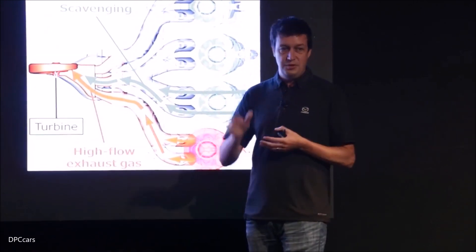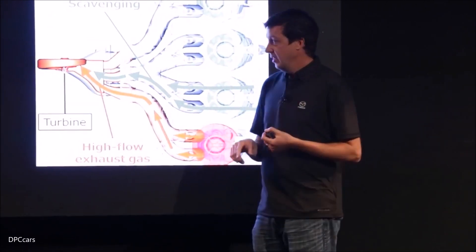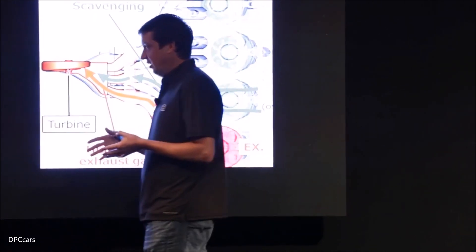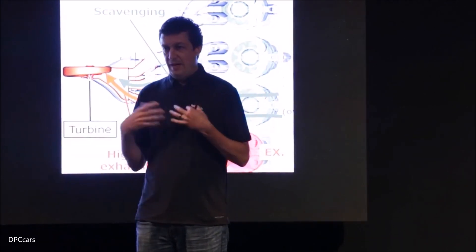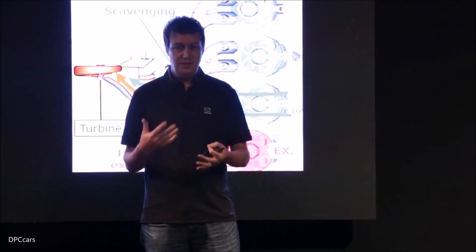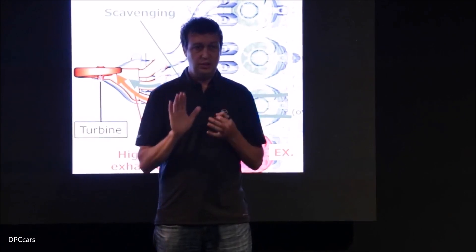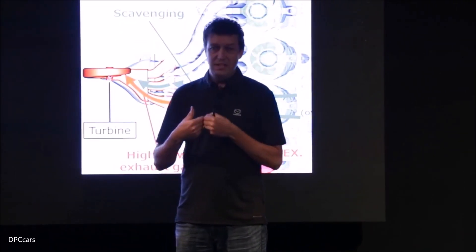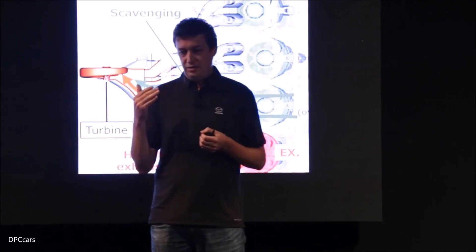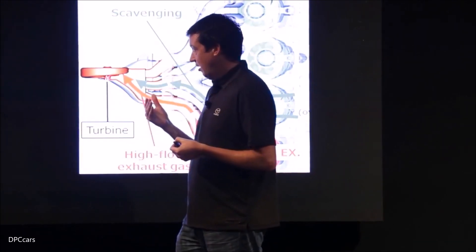That's where turbo lag comes from — you've got to start this cycle going. The biggest challenge we had is to get this car to feel completely naturally aspirated to someone who's not a car enthusiast. They just want to step on the gas and it goes directly and intuitively. We want to get that cycle going immediately right off idle, and there's not very much exhaust energy available off idle.